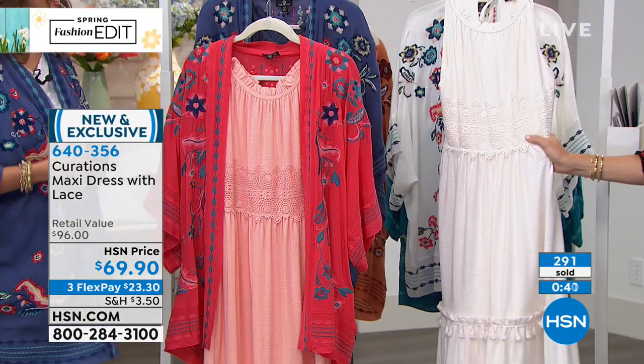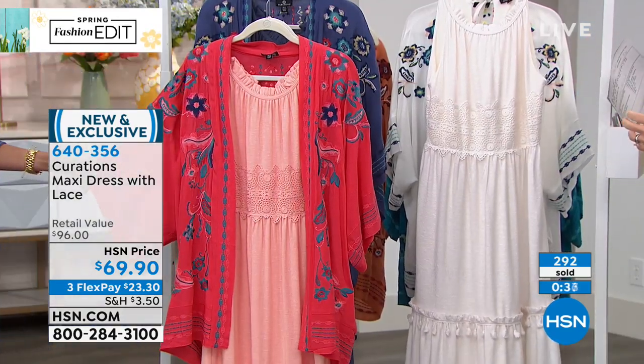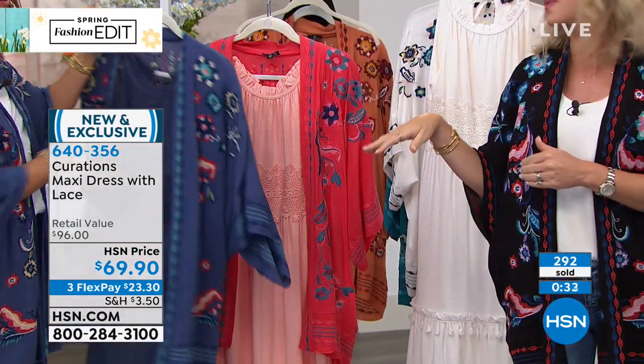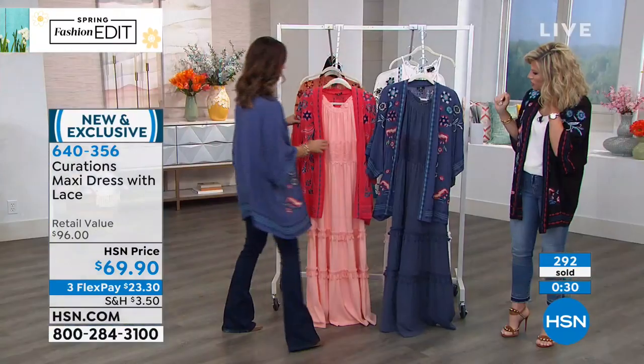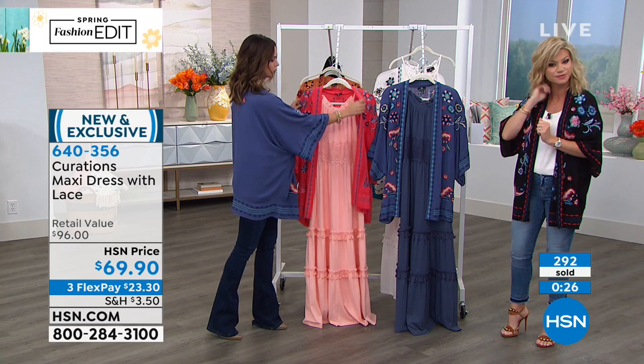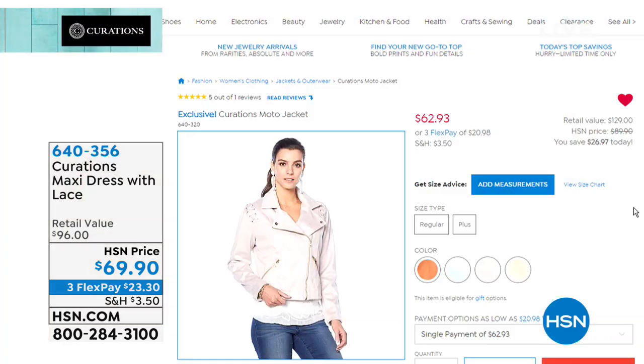A lot of you are ordering this dress — we are very busy. Order it true to size. The length on this is about 55 inches. Whether it's heels or fun strappy shoes, it's just beautiful. Are we going to share the jacket? Oh, the faux suede jacket? Is that the same one? No.